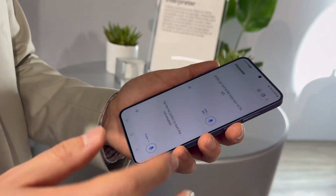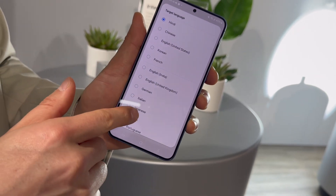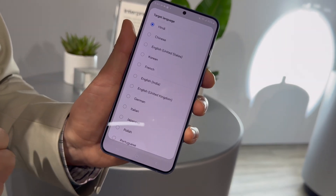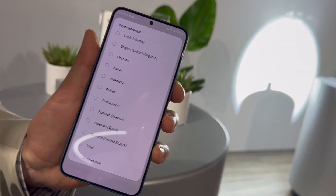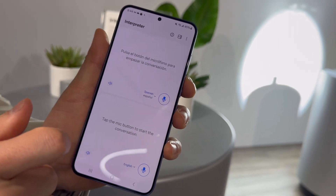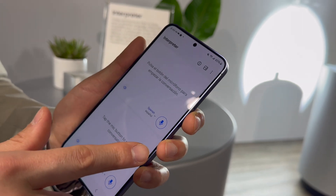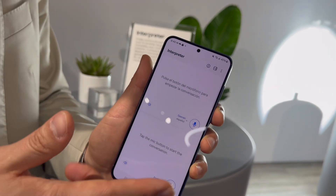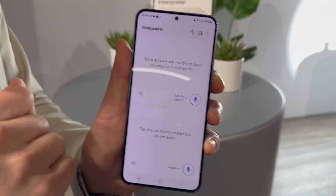The feature supports 13 languages out of the box — 13 of the most used languages in the world. During the demo, Spanish was selected for a live test. One person would speak in Spanish and the other in English, then simply press the button and start speaking.